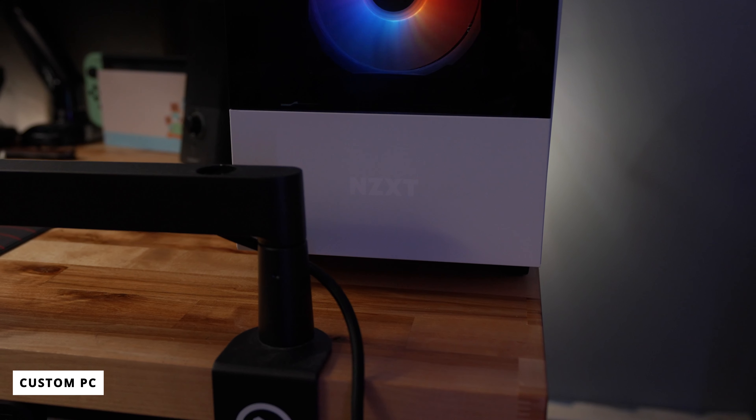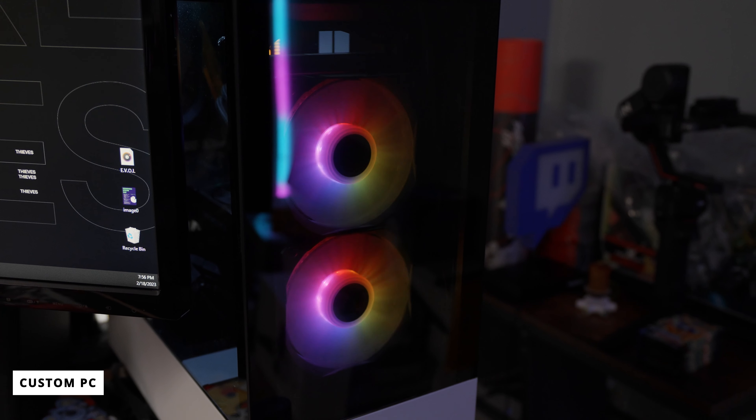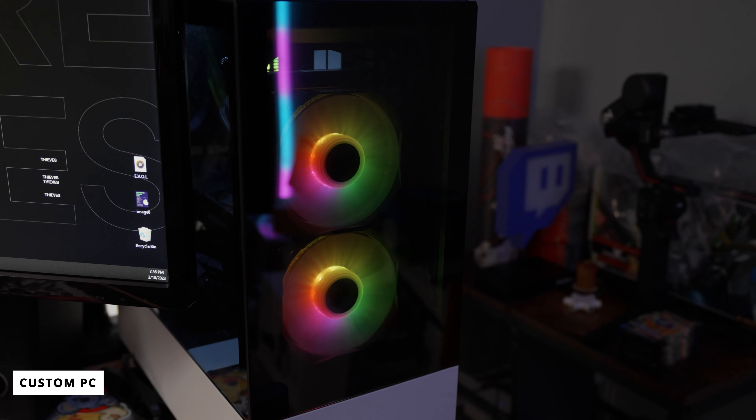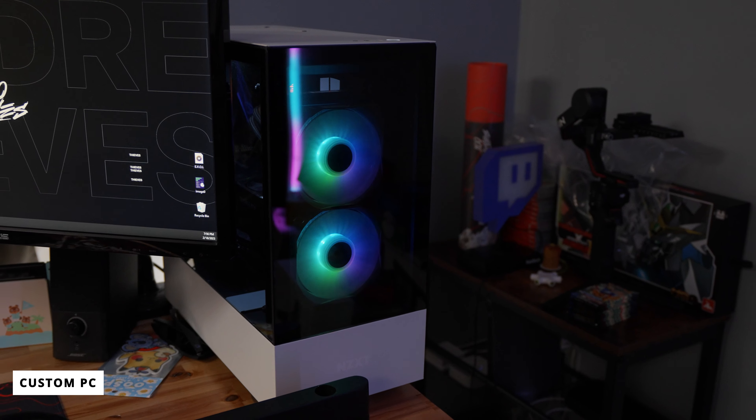The gaming PC itself is housed inside of the NZXT H510 Elite series in white. I've had this case for a bit but I'm still really happy with it because of the glass and the RGB inside. Inside the computer you can find an ASUS Z690E ROG Strix motherboard, an i9-12900K processor, 32 gigabytes of DDR5 Corsair Dominator RGB RAM, and a reference build RTX 3070 Ti. This PC is a powerhouse — it runs everything I need without any problems, including Elden Ring, Apex, and a bunch of other games. It's a dream to use as a dual PC setup.